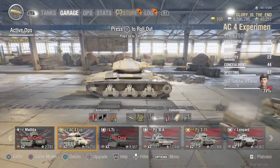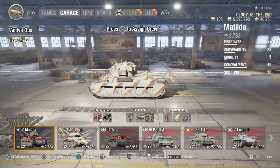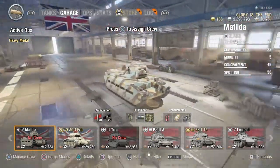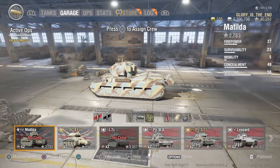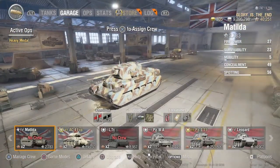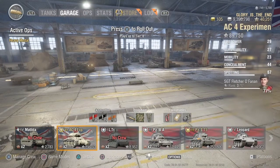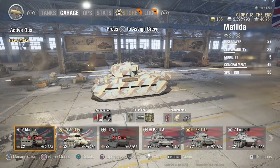So I ended up keeping the AC4 and thought I would get myself a Matilda to train up the crew in it, which I'm currently doing. I must say I actually enjoyed the Matilda grind — the grind of the guns I should say. The tanks building up to the Matilda I didn't enjoy though. But the Matilda was a bit of fun, so I am looking forward to when I've trained up the crew a little bit more in the AC4 and can put the crew back in the Matilda.